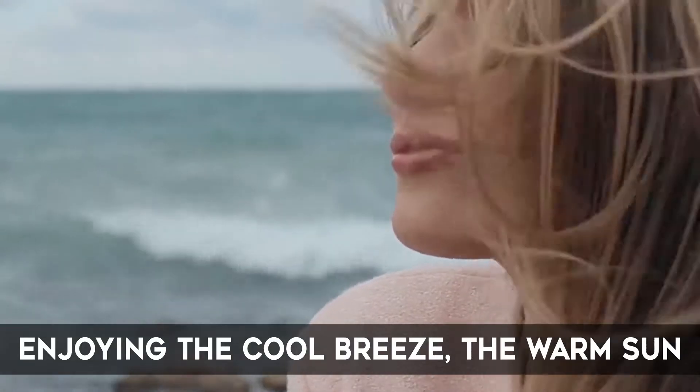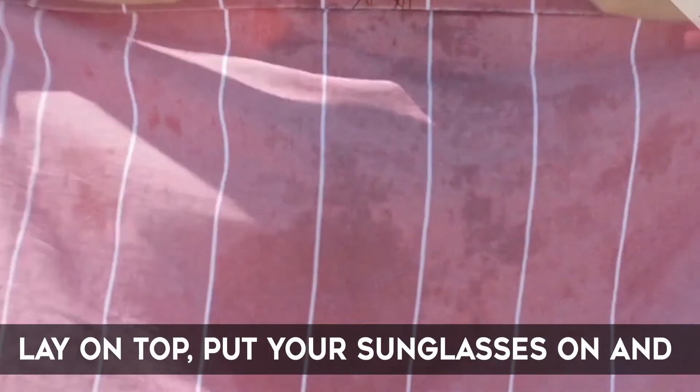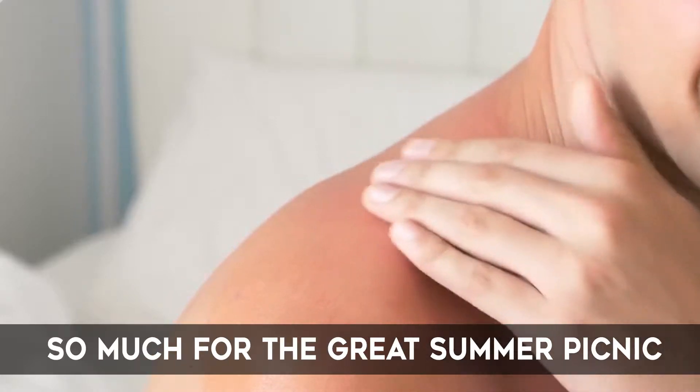Imagine you are at a beach, enjoying the cool breeze, the warm sun and the excited screams of children playing. You take out the towel, lay on top, put your sunglasses on and just soak in the sun. You wake up only to find that you've been sunburnt. So much for the great summer picnic.